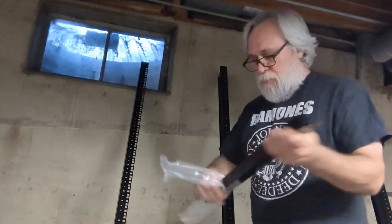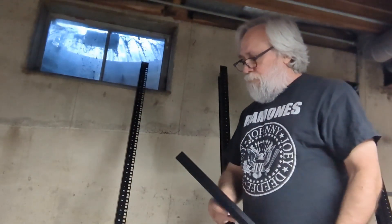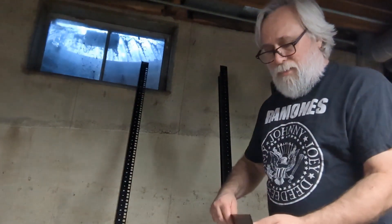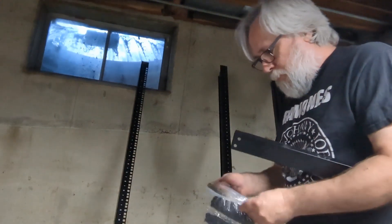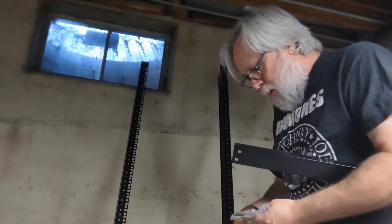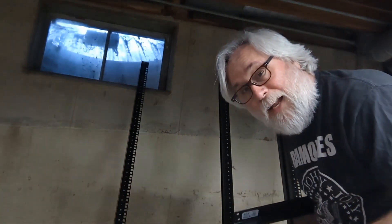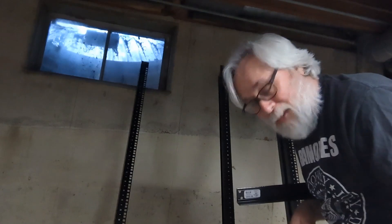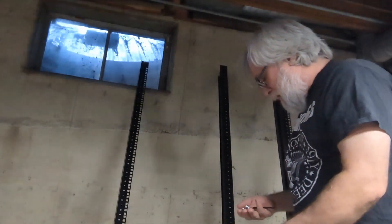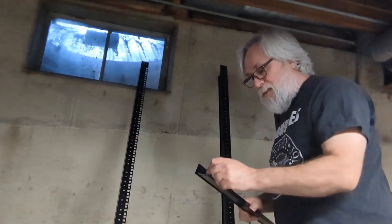They come in these nice poly bags so nothing really is scratched, which is nice, but in reality these things are going to be scratched to death as soon as you start using them. It looks like they even give me one bolt extra — no, it's not. I left one out of the bottom. So they give you the right number of bolts. No spares — you certainly don't need them for this.